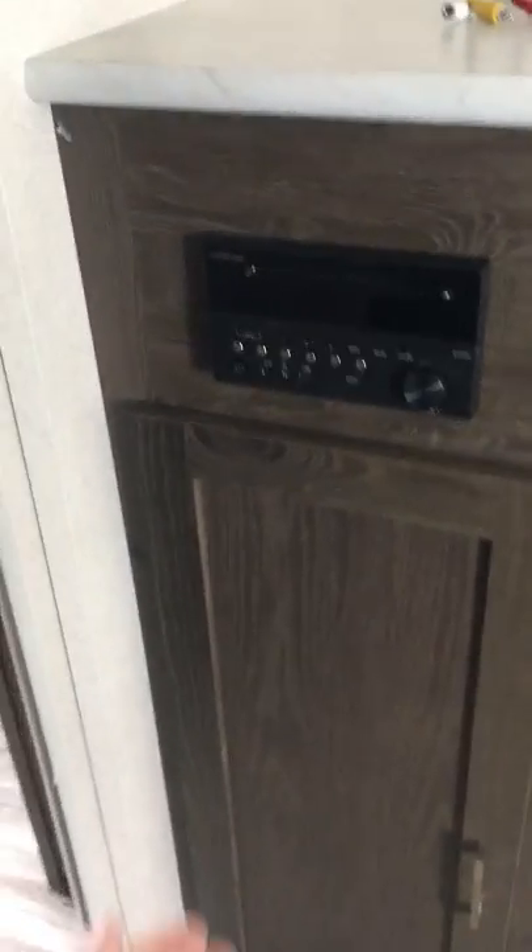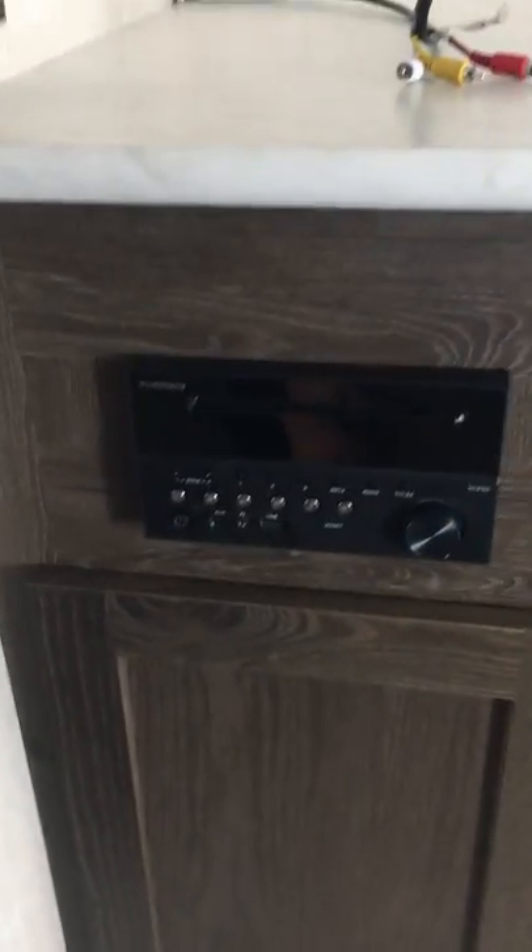Here's your entertainment center — a Furion DVD Bluetooth-capable stereo with two-zone speakers for inside and out. This unit will come with a TV as it's got the swivel bracket already in place.